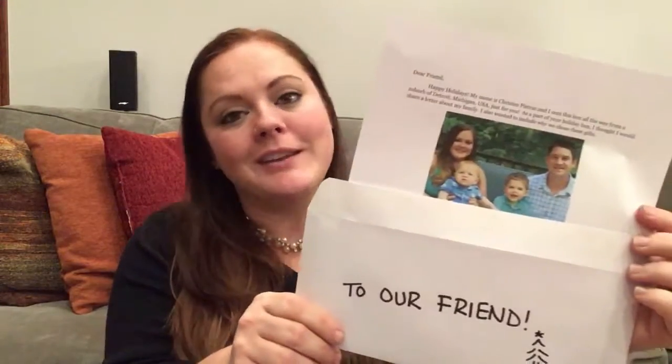Finally, they suggest writing a letter to your person letting them know who you are, including a picture and that kind of fun stuff. We also included our address in case our friend wanted to write us back — fun, right?